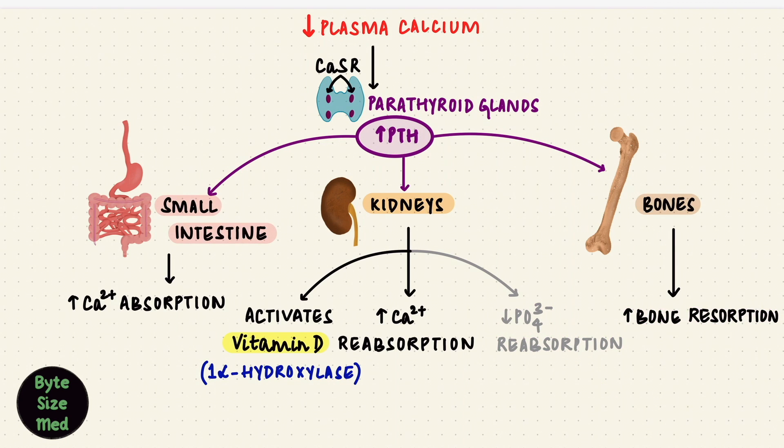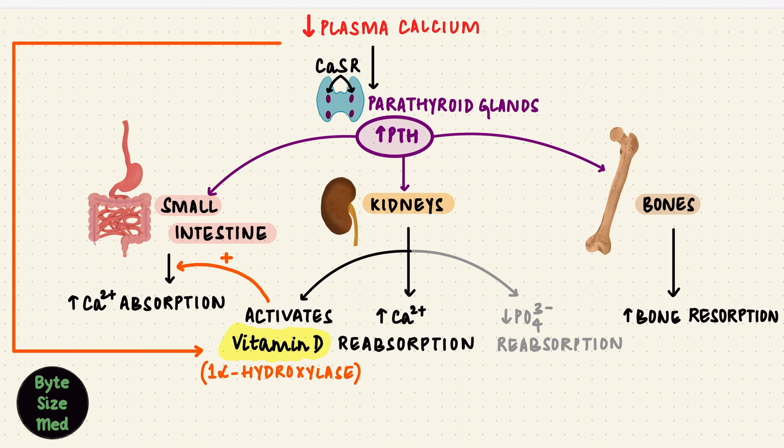Lastly, the small intestine — there's no direct effect of PTH here. Instead, it uses vitamin D. PTH activates vitamin D, so it can go and absorb calcium from the small intestines, and that calcium goes into the ECF. We've already started with the second hormone on the list, vitamin D. Low plasma calcium stimulates 1-alpha-hydroxylase to activate vitamin D, and this calcitriol — the active form of vitamin D — also increases calcium reabsorption by the kidney, working together with PTH.